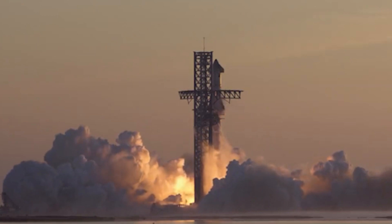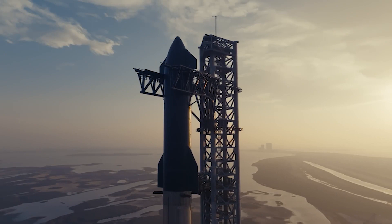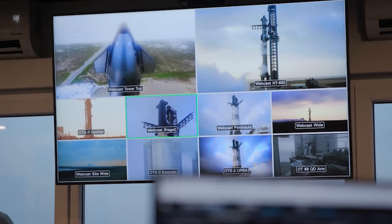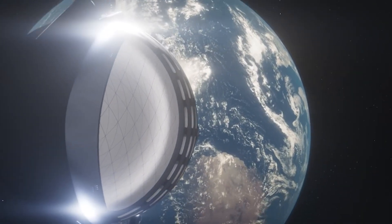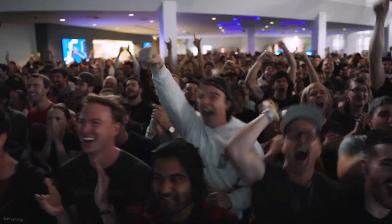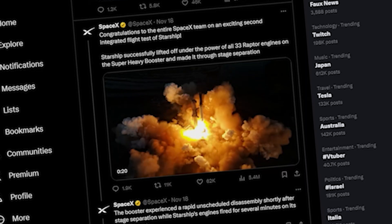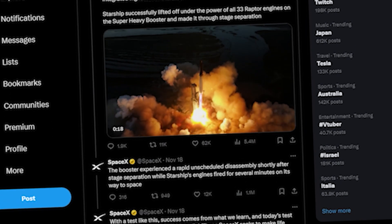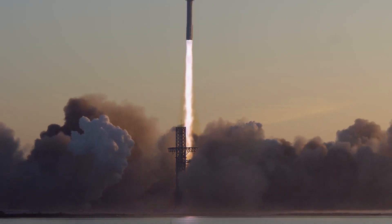Starship didn't fulfill its full mission, as it was expected to journey into space for over an hour, covering about three-quarters of the Earth's circumference and splashing down into the sea. However, the overall outcome is still considered a victory, highlighting substantial progress in SpaceX's research and development efforts. Immediately after the launch, SpaceX took to its social media platforms to congratulate the entire team on the successful second integrated flight test of Starship.